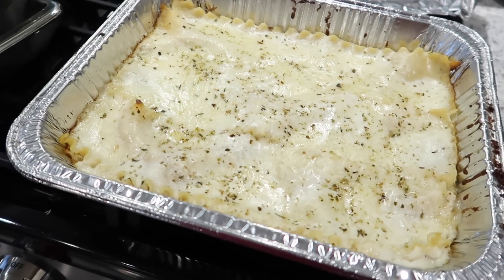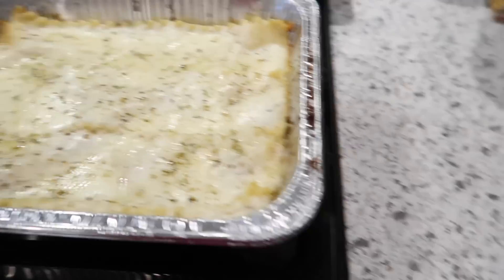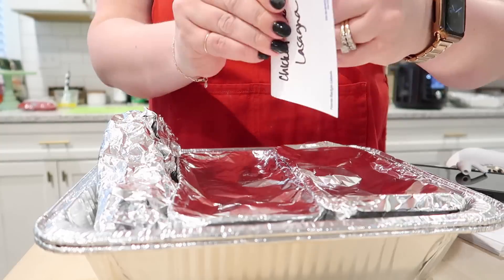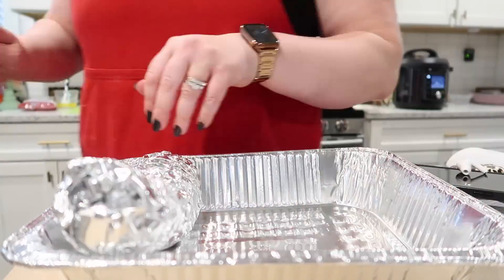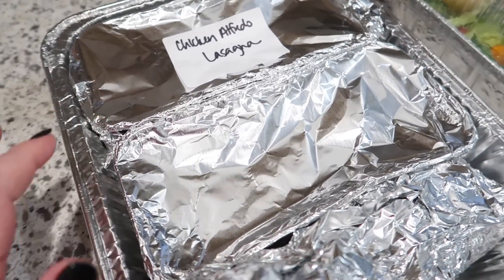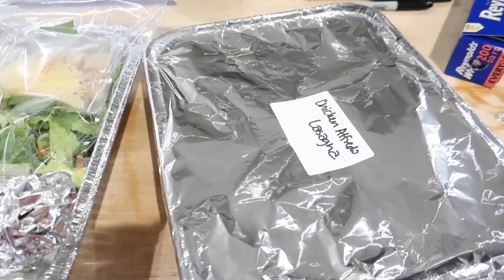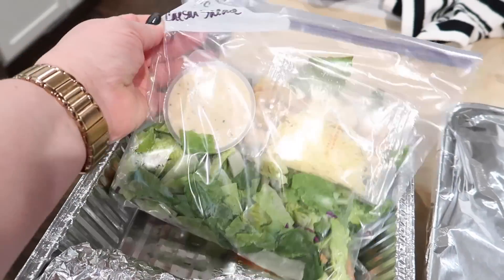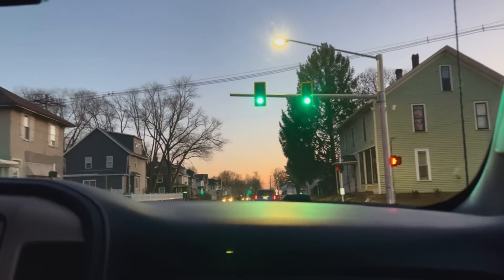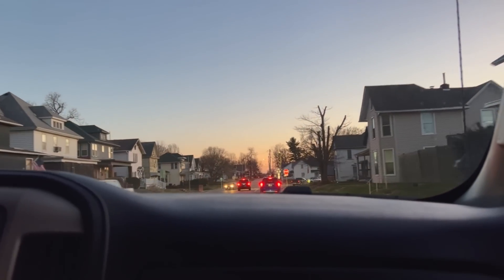My lasagna is done. I'm going to go ahead and cover this up with a double layer of foil. I did bake it covered; I just took the foil off to make sure everything was done. And then I always put a label on it just so people know what it is. So I've got everything prepped — I've got one dinner here, I've got two little pans of the chicken Alfredo lasagna, some bread, and a little salad. And then this one over here, we've got the bigger pan of lasagna, a Caesar salad, and some bread.